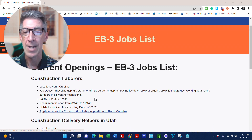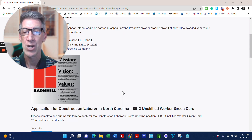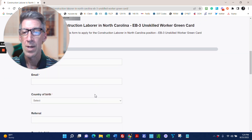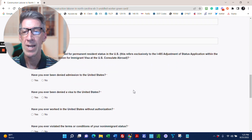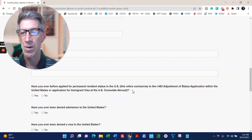If you click on the link, it'll take you to an application page. Fill out the application form — it's a little bit long, but it makes sure that we know that you qualify for the green card.